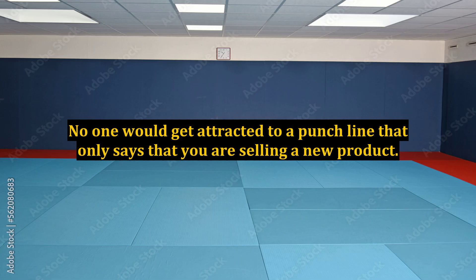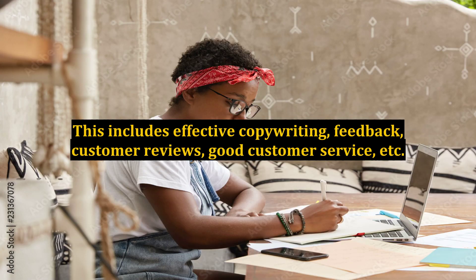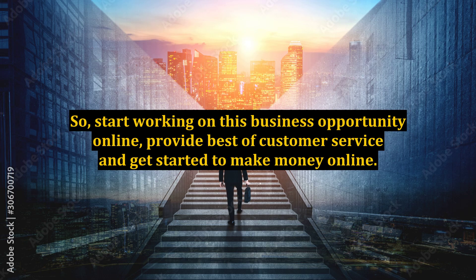No one would be attracted to a punchline that only says you are selling a new product. So be innovative and let people know how your product will help improve their life. Apart from product price, there are many things that help you master eBay and make money online — including effective copywriting, feedback, customer reviews, and good customer service. Always remember that you are dealing with real people and if you do not satisfy their needs, they will choose some other option. So start working on this business opportunity, provide the best customer service, and get started to make money online.